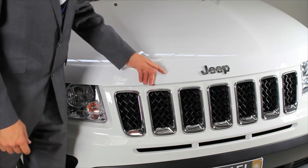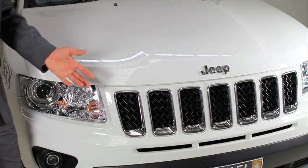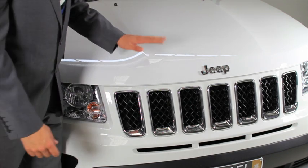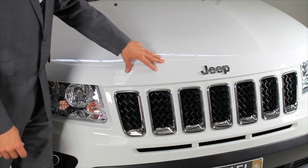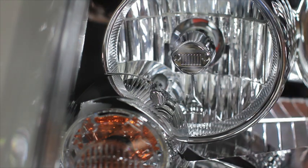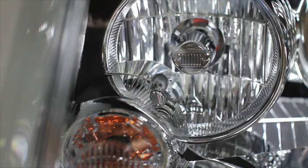Coming to the front of the vehicle, you can see our seven slot grille which dates back to the 1940s with our original Willys Jeep, and it also shares a very similar DNA to our older brother the Grand Cherokee. As you can see, it does have the trademark Willys Jeep grille placed in the front of the headlights, dating back to 1941.